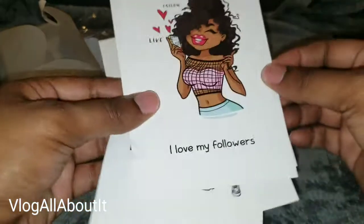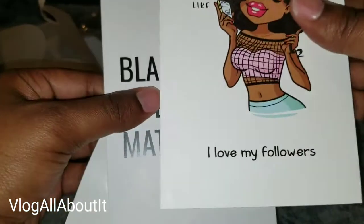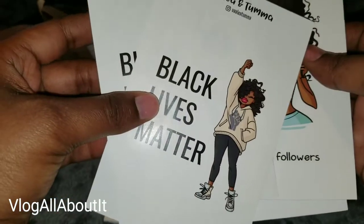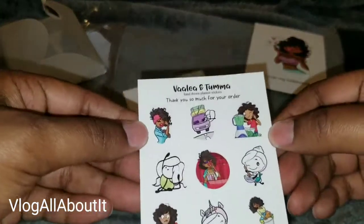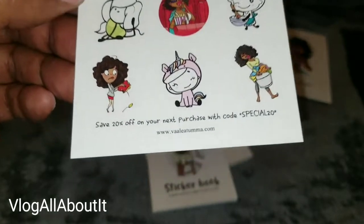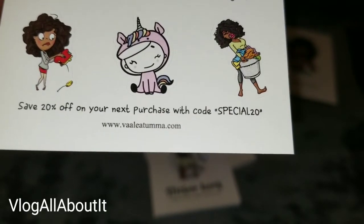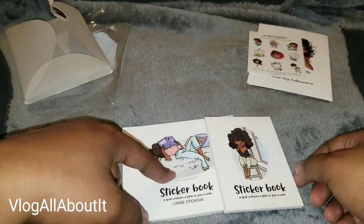These are the same, and then we have 'I Love My Followers.' So we have cardstock — this is cardstock, this is cardstock, this is cardstock, and this is cardstock — and then these two are stickers. I could see turning these into dashboards or covers for your own homemade planner. We also get a freebie: a cute little sticker sheet, save 20% off your next purchase with code SPECIAL20, and there's the website you can check out.